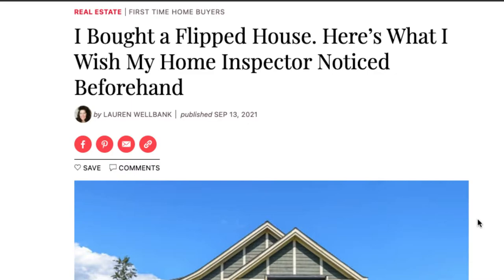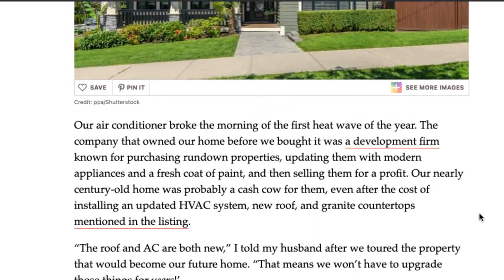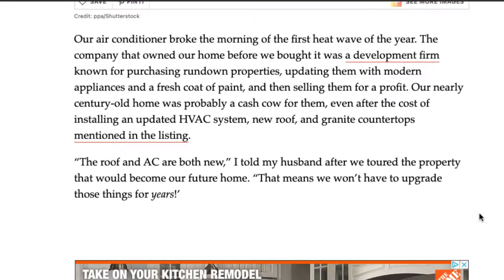I stumbled upon this article a couple of weeks ago and it really spoke to me. I'm going to be going over my four properties that I currently own — some are rentals — and the first one was actually a flip that we noticed many issues with down the line.